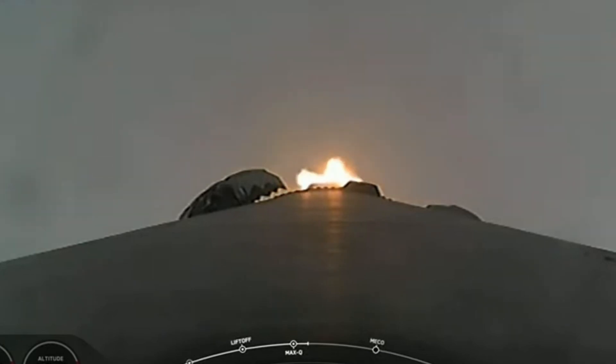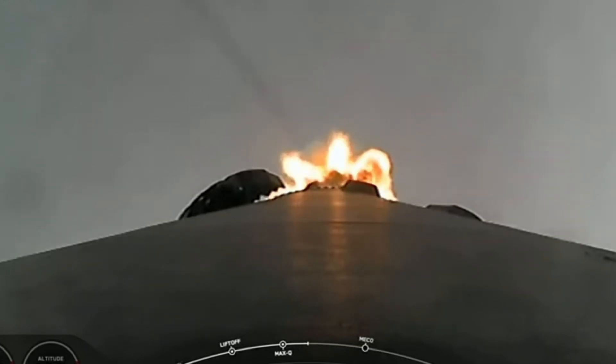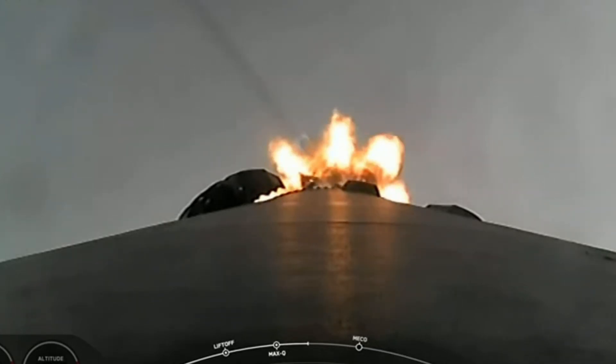Stage 1 throttle up. Max-Q. We're out of the throttle bucket. Stage 1 Bravo — we're at full power. That call at One Bravo is another one of those abort modes. As we get higher and faster, the logic for Dragon, should a contingency occur, changes from stage to stage.